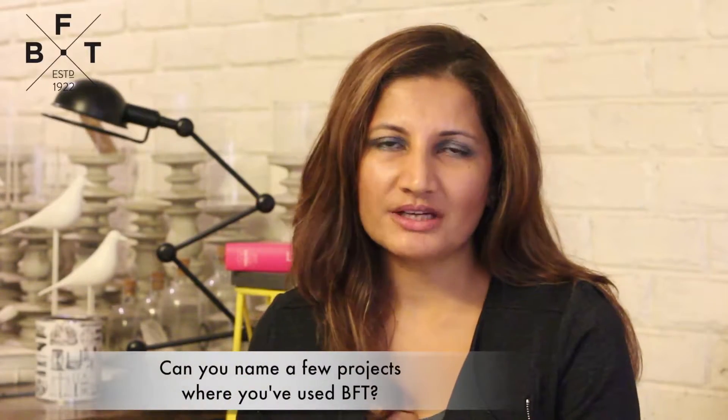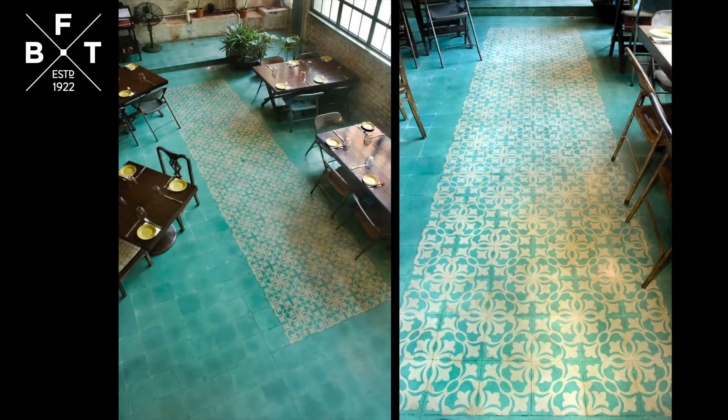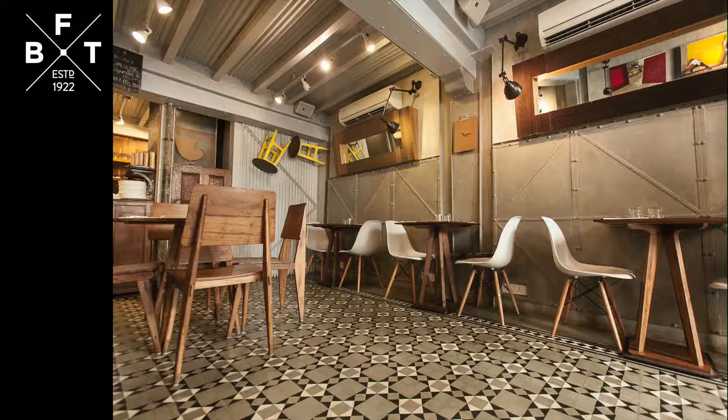We were always very hung up on their traditional art deco tiles and we have used all their traditional designs — be it Pali Village Cafe, Pali Bhawan, and the Nut Cracker.